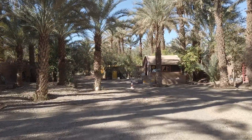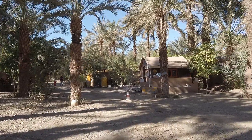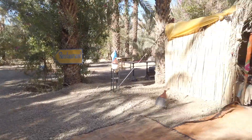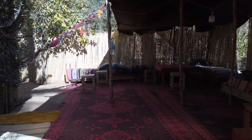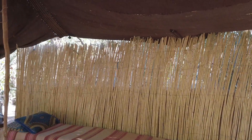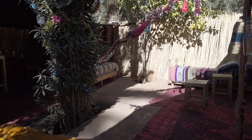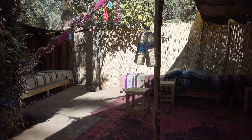So this is my campsite in Zagora — the Oasis Palm Tree camping. This is a little sort of lounge area where you can sit and enjoy a nice glass of Moroccan tea. I think they also serve tagine and things like that. Nice relaxing place.